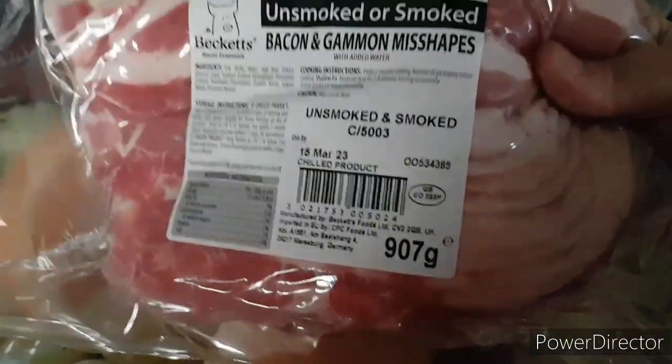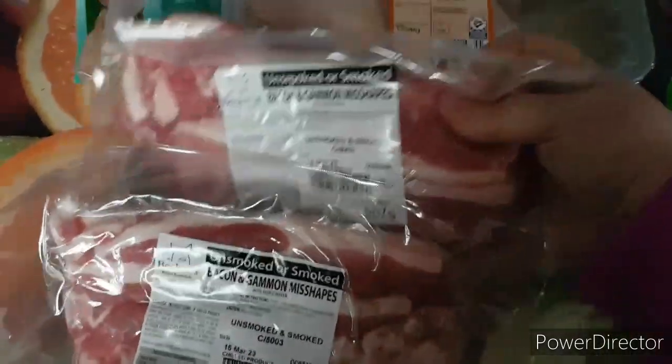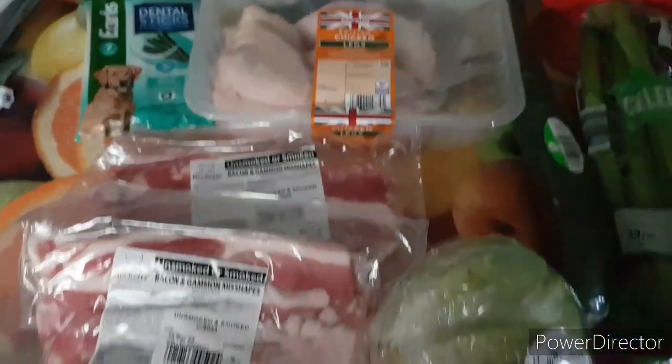These were an amazing bargain — look at that! 907 grams of bacon and gammon misshapes. There's like sliced bacon in there. They were £1.29 a pack. I'm going to open them up, separate them out, and put them in the freezer. We'll have some tomorrow for bacon sandwiches.